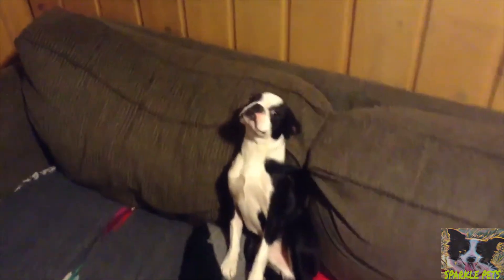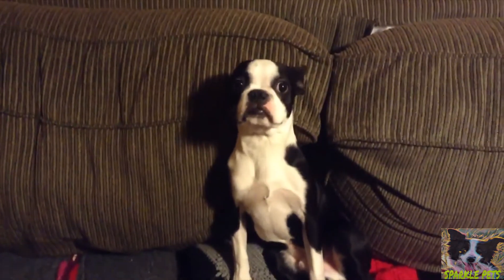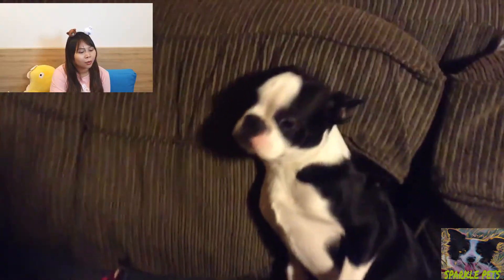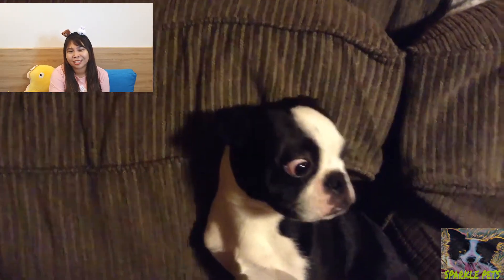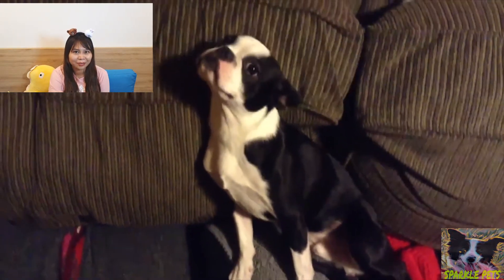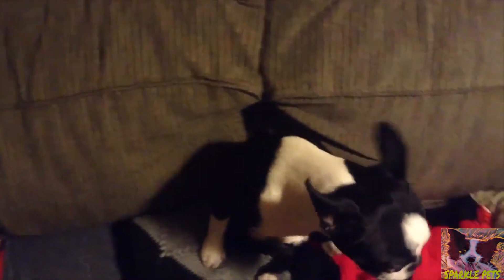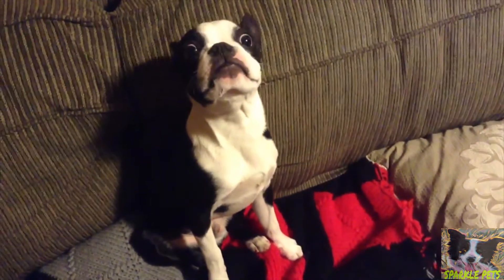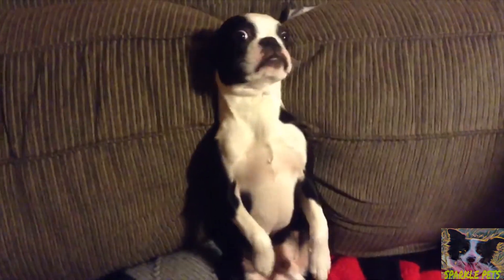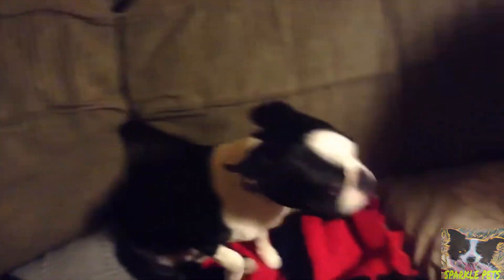Did you potty on the floor? Did you do it? What is this? Do you know what this is? You pottied on the floor. The first video is the Boston Terrier and his name is Astro. He is so cute, look at his cute face, that is so glamorous. Did you do that? What is this? We don't do that. It's bad. Oh, it's real bad.